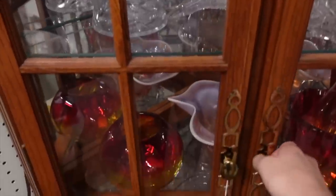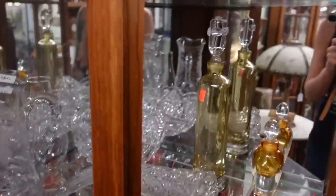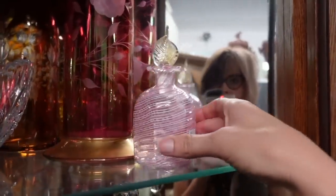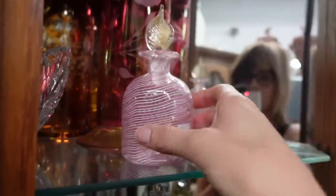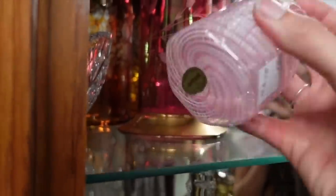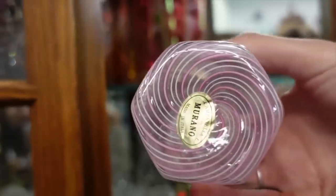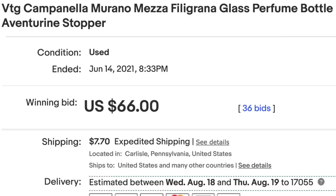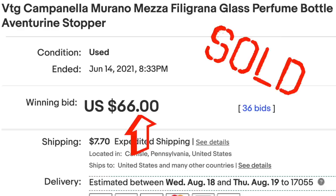In this corner cabinet, I noticed this bottle for $25. I'm not sure if this is a vanity bottle or a perfume bottle, but it was only $25 and it was a beautiful piece of Murano glass. You can see it is marked on the bottom with a sticker — made in Italy. The craftsmanship was really nice; it was very thin, almost like paper. So I decided to grab that.